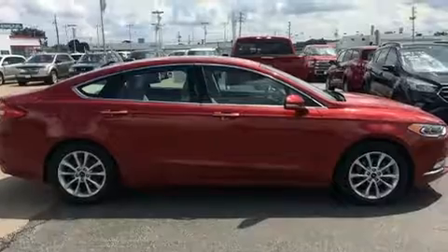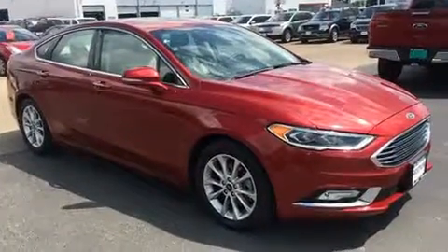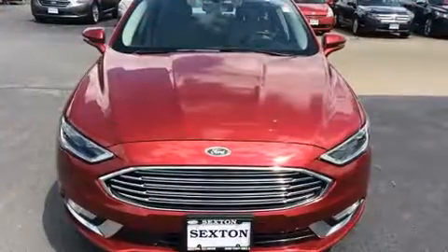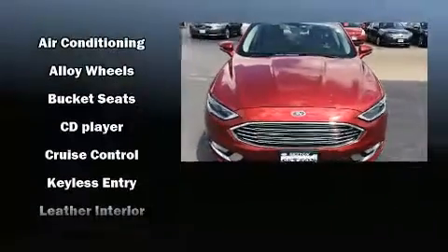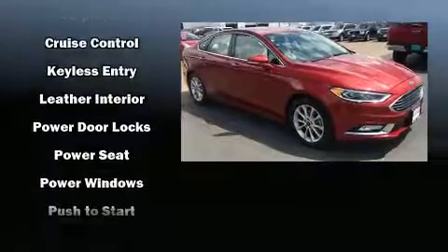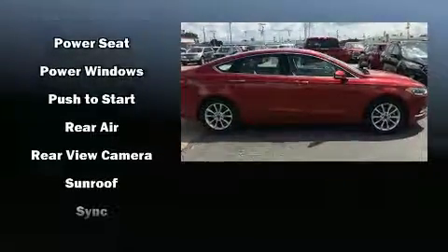Safety equipment has been integrated throughout, including dual front impact airbags, head curtain airbags, traction control, brake assist, a panic alarm, an emergency communication system, and four-wheel disc brakes with ABS.